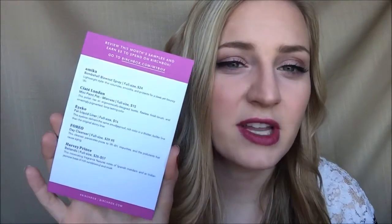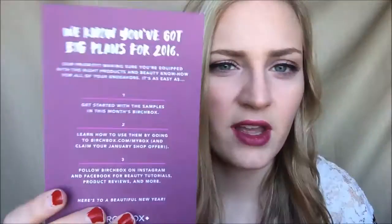Birchbox is $10 a month if you didn't know, and you get a box every month with beauty samples in it. I've got my card here that tells me everything that's inside my box, and then there's the back of the card. So, inside...